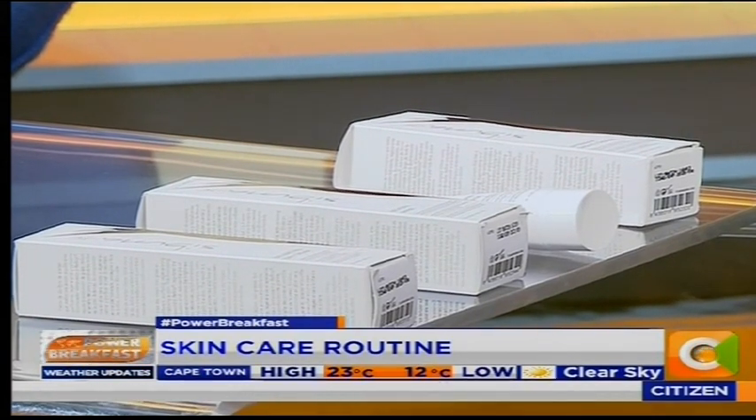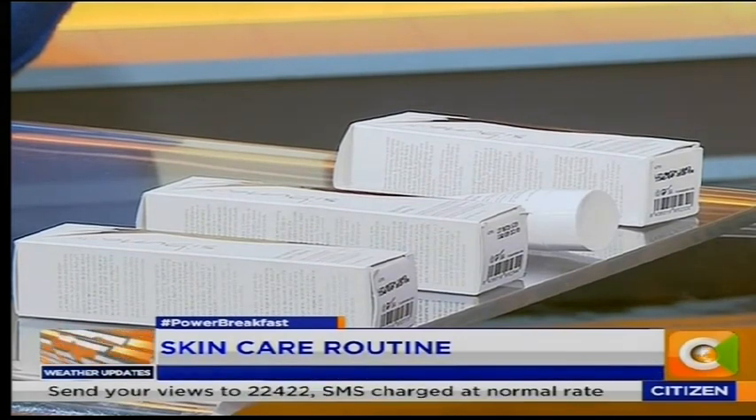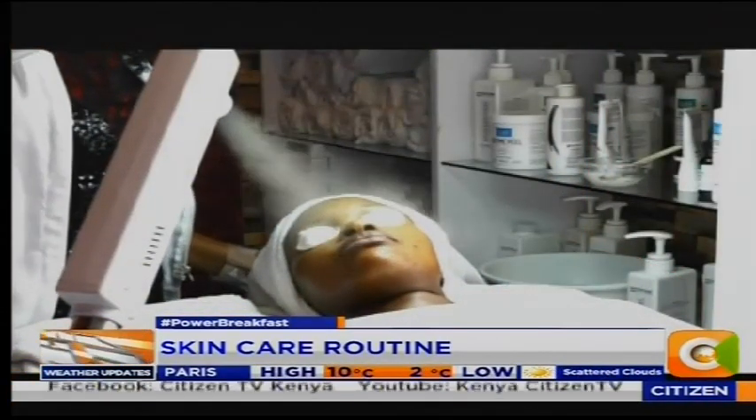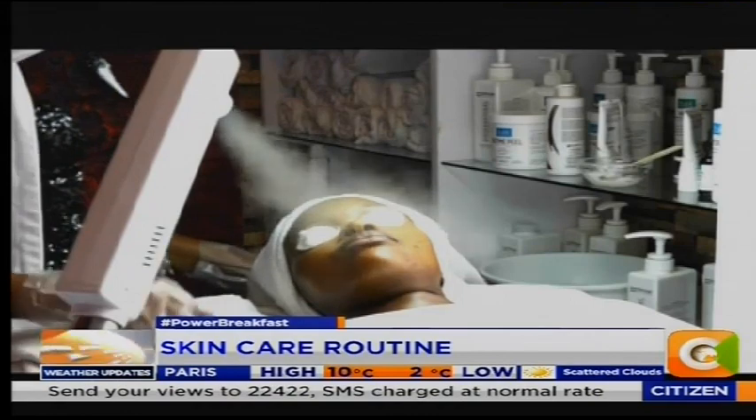So the first step is a cleanser and then a toner. A toner is just to soothe your skin and balance your skin tone. And then after that you use a moisturizer and a sunscreen — make sure you use a sunscreen. Because when you don't use a sunscreen and you're exposed to the sun, your skin is exposed to damage. A sunscreen is meant to protect your skin.